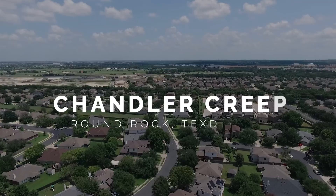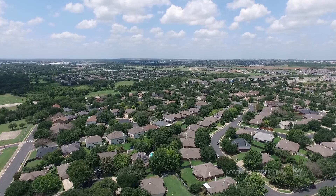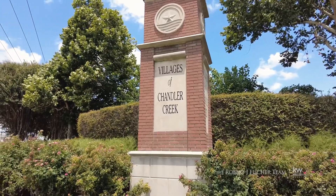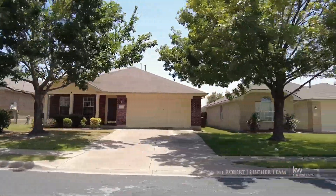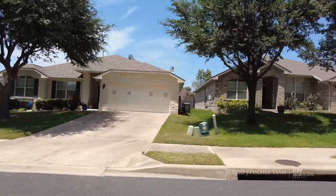Hidden beneath the large twisted branches of live oaks, Chandler Creek is a neighborhood 20 years in the making. Just as wildflowers grow to share a hillside, allowing their colors to create a patchwork quilt of beauty, the homes of Chandler Creek are as varied, but each and every one blends into a community that is handsomely situated.